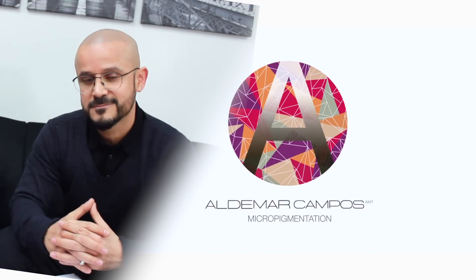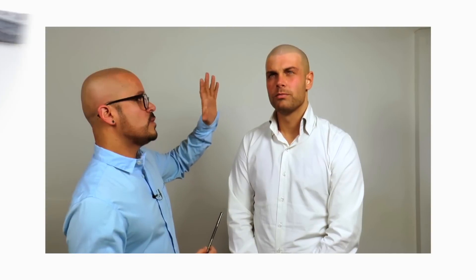Hi everyone and Happy New Year! Matt Aiulo here with Scout Micro USA. Today I have a special guest and an old friend, Aldemar Campos, all the way from Spain. Aldemar is one of the world's leading technicians and one of the world's best, and he owns a clinic in Madrid.